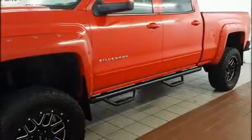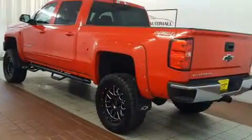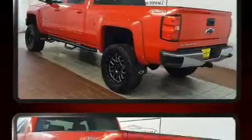Sensibility and practicality define the 2015 Chevrolet Silverado 1500. With less than 40,000 miles on the odometer, this truck refuses to compromise.